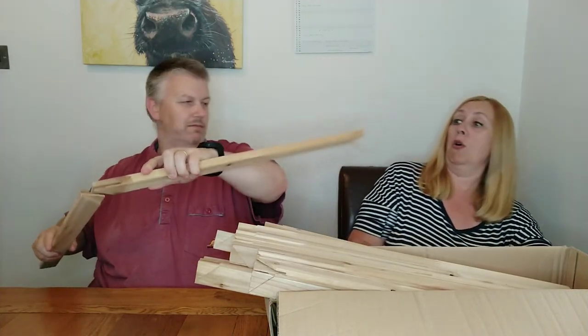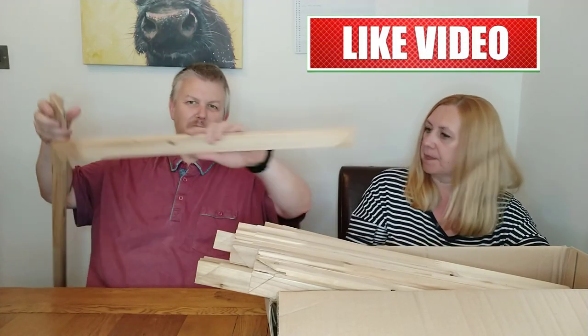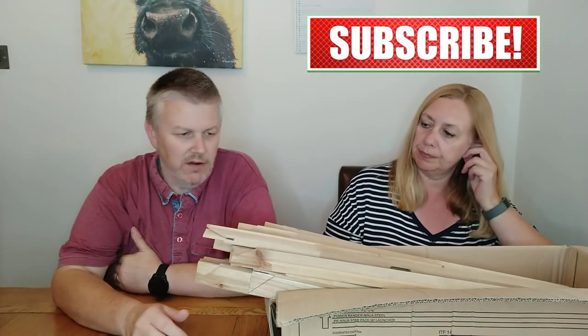They basically slot together, bang together, and then you assemble them that way and make a frame. We got a load of these left over in various different sizes, so we thought we'd tackle that this week.